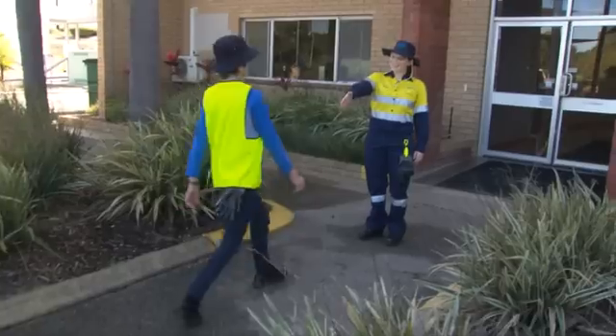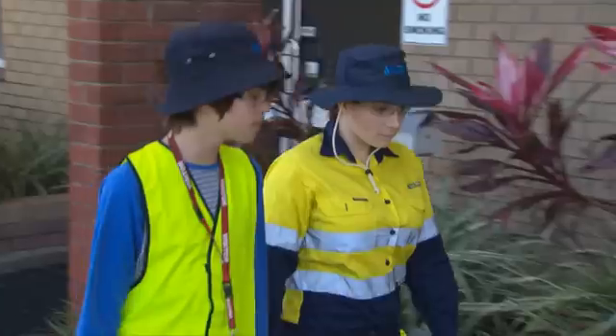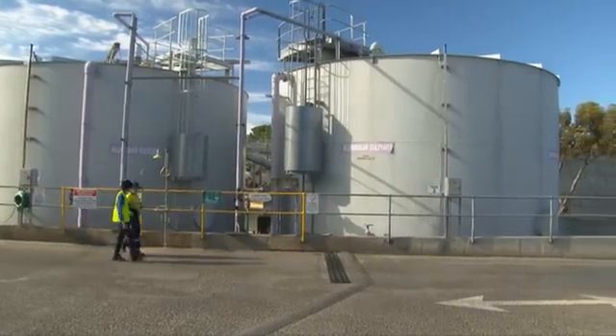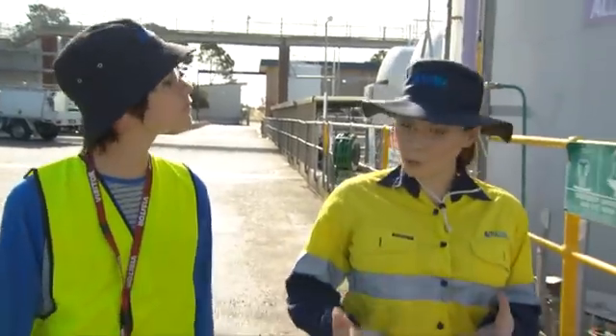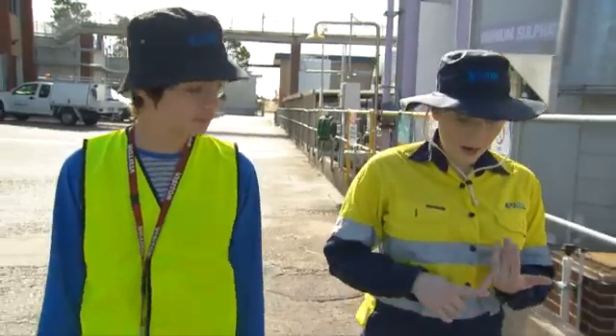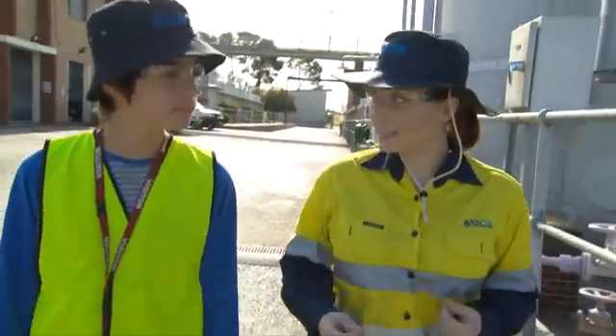Hi Oscar, how are you going? Hi Siobhan, I'm good thanks. So Siobhan, how is water treated to make it drinkable? There are different processes for treating water depending on where it comes from and the quality of the water to begin with. Here we take water from groundwater bores and put it through five basic processes: aeration, MIEX, clarification, filtration and disinfection.